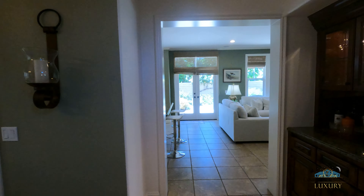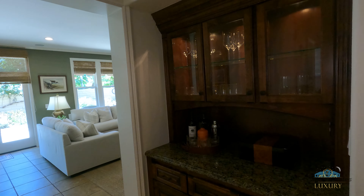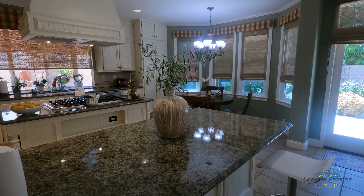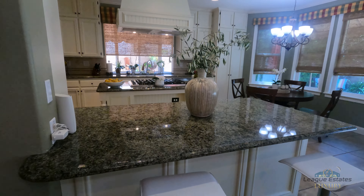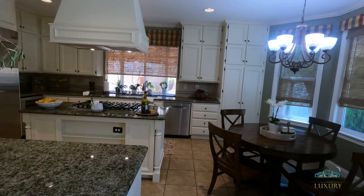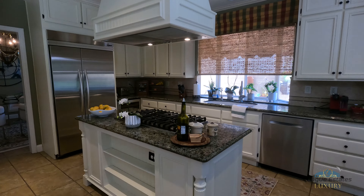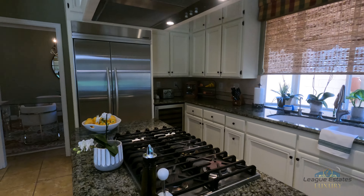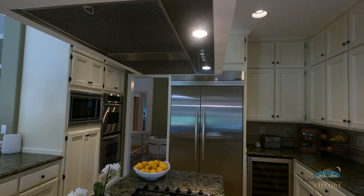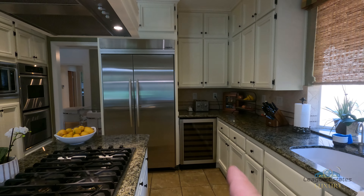Here we've got a little wet bar area, and here's the kitchen. You've got a little breakfast nook, a breakfast table eating area for informal dining, and a large island with a six-burner gas stove and a large vent hood.